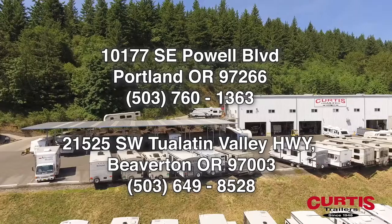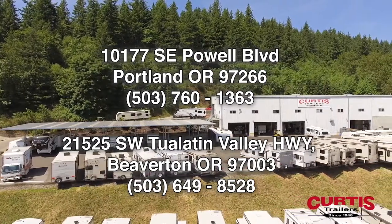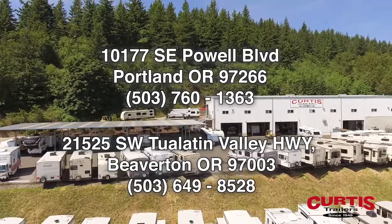Check out the Keystone Springdale 179 QBWE today at Curtis Trailers, where our business has been your vacation since 1948.